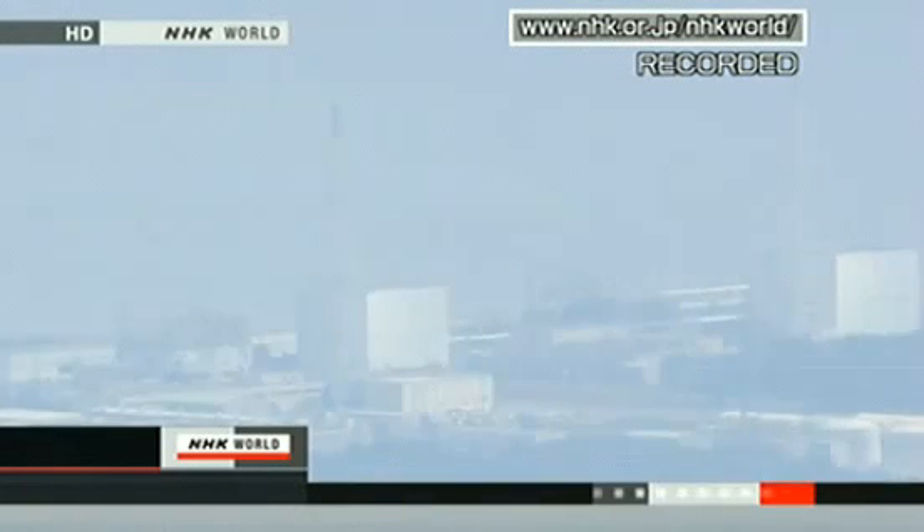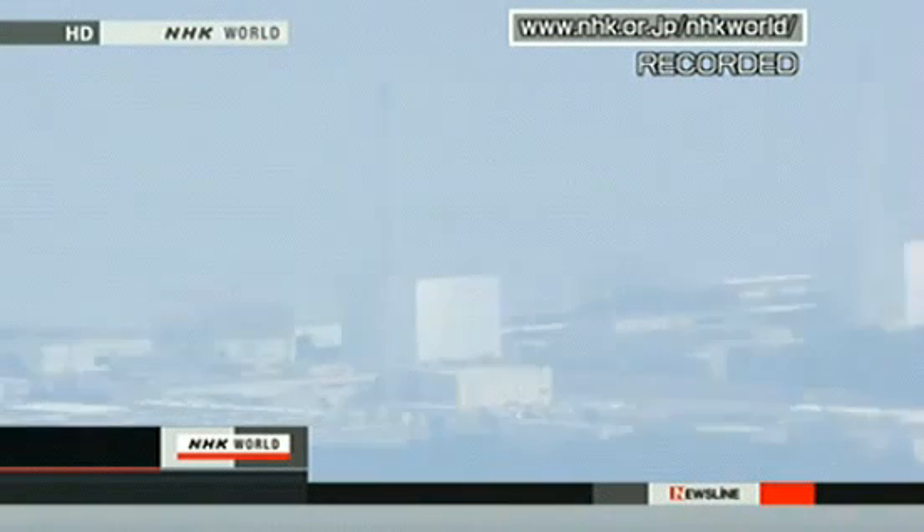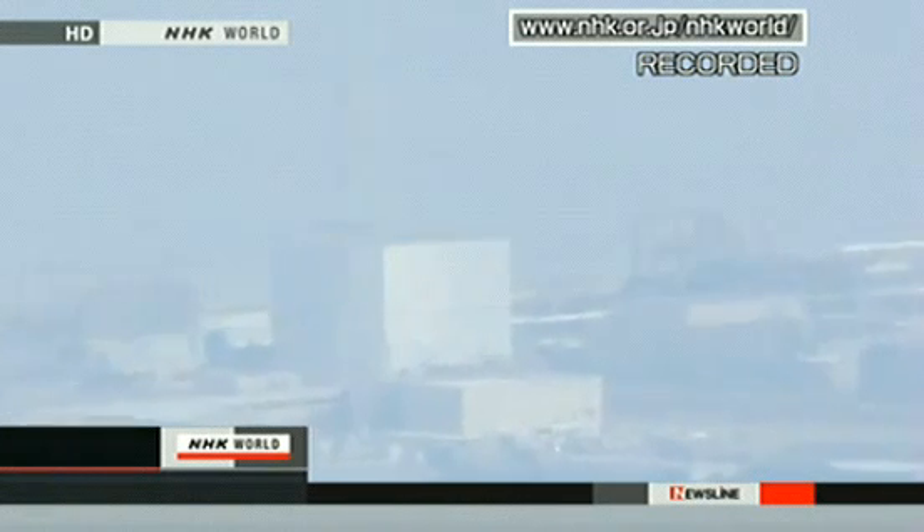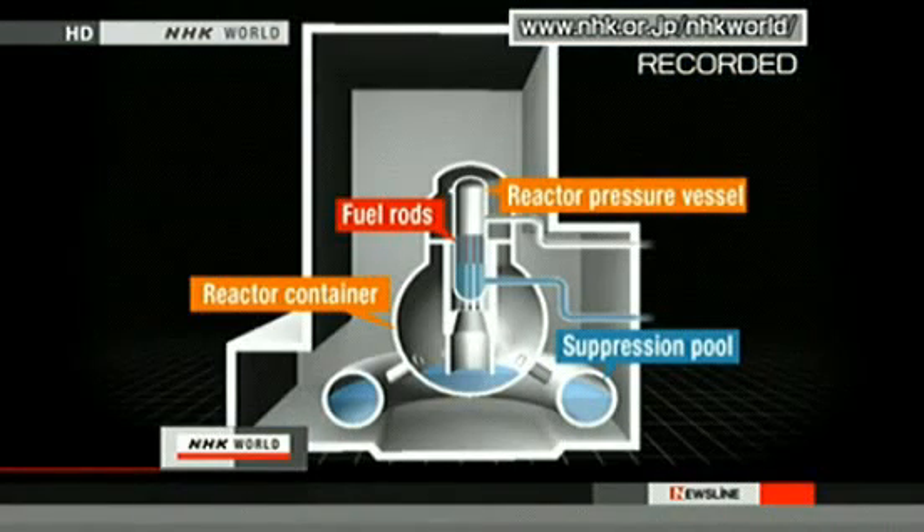The operator says workers were trying to reopen the valves to vent steam and pressure from inside the reactor when the explosion occurred. The agency believes the blast damaged the facility after it found that the air pressure inside the suppression pool had suddenly decreased. The extent of the damage is not known. The agency also says it's possible that radioactive material was released in the explosion.